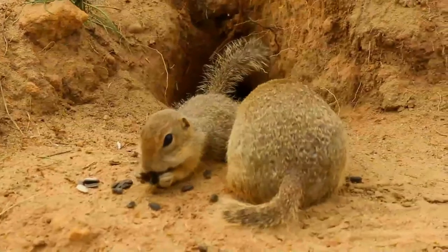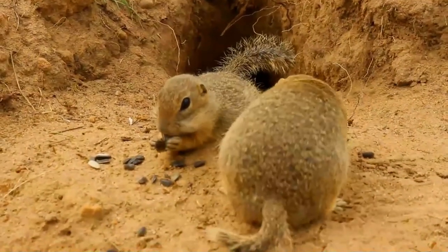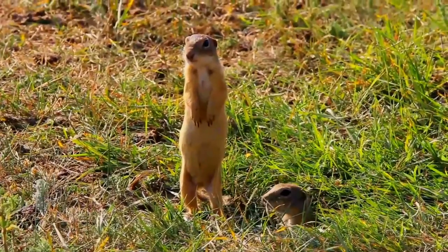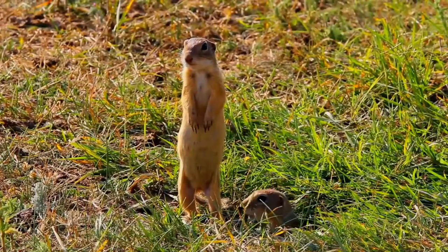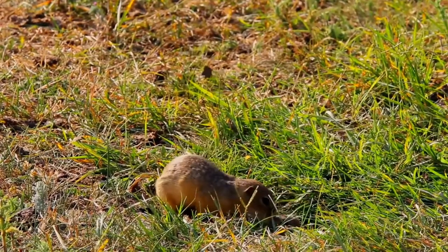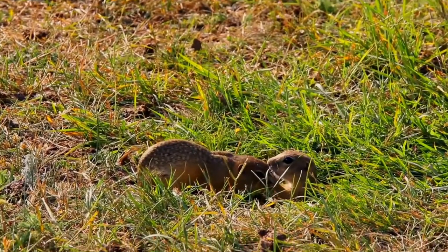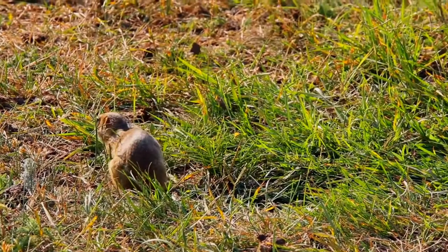The European ground squirrel is a colonial animal and is mainly diurnal. It excavates a branching system of tunnels up to two meters deep with several entrances. At other places in the home range it digs branched bolt holes in which to hide if danger threatens. If alarmed, it emits a piercing whistle, and when out in the open it often sits upright and looks around for predators.